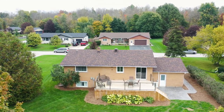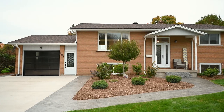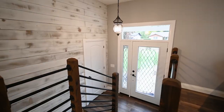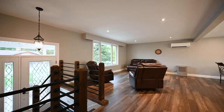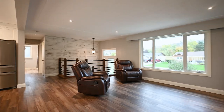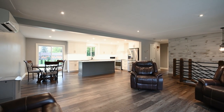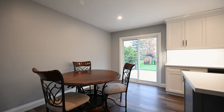This stellar raised bungalow sits on a sizeable lot and has been renovated from top to bottom. It features 4 bedrooms, 2 bathrooms and an open concept main floor, which is perfect for entertaining family and friends. Recent updates include the kitchen, flooring, bathrooms, roof, driveway, deck, AC and much more.